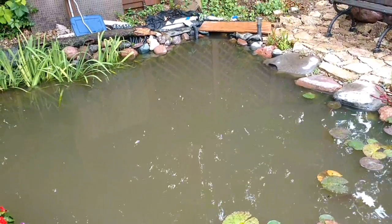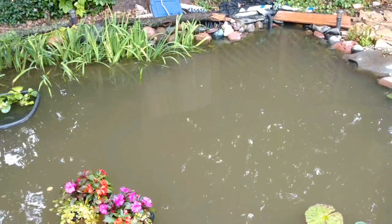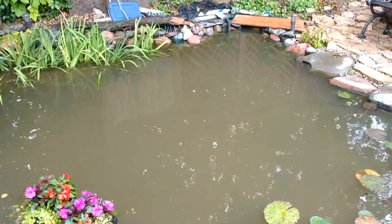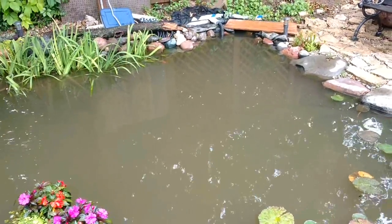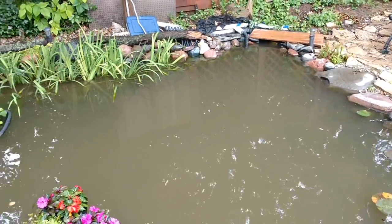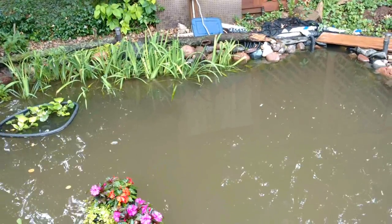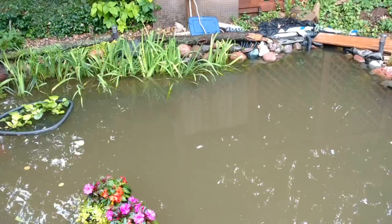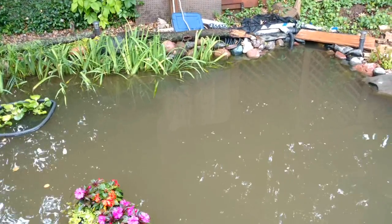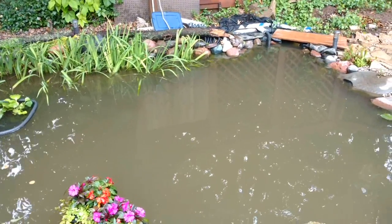Here we are after the rain. You can see the pond definitely got some color going on — that's just discoloration from the clay. It rained so much, so hard, so fast, and so long. The water flowed into the pond, which doesn't normally happen, but it did this time just because there was so much rain and the ground was already saturated from previous rains. The water ran across the ground, picked up some clay sediment, and deposited it here in the pond.